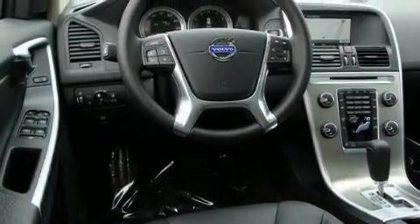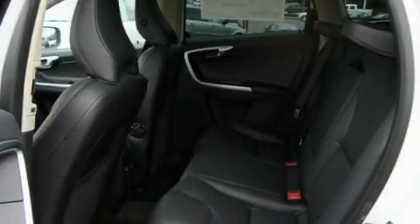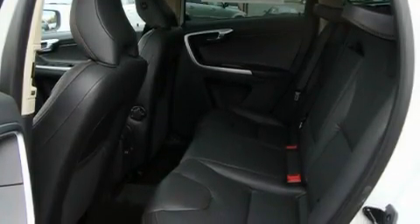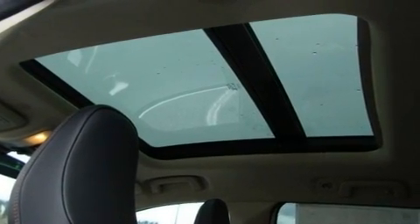Its top features and packages include a convenience package, memory settings for the seat's positions so you can recall your favorite alignment with the push of one button, a power rear tailgate release, a portable music device-ready stereo system, and stylish premium wheels.